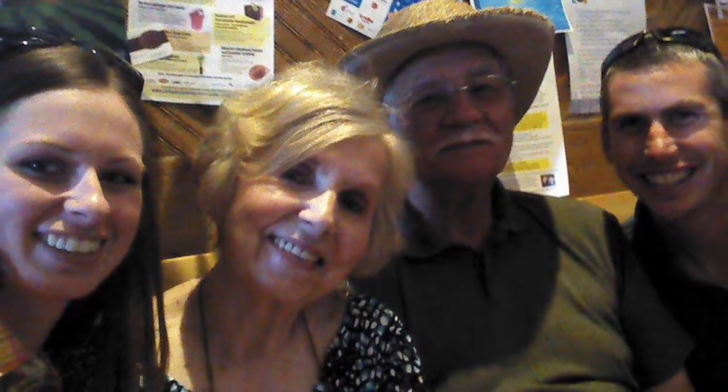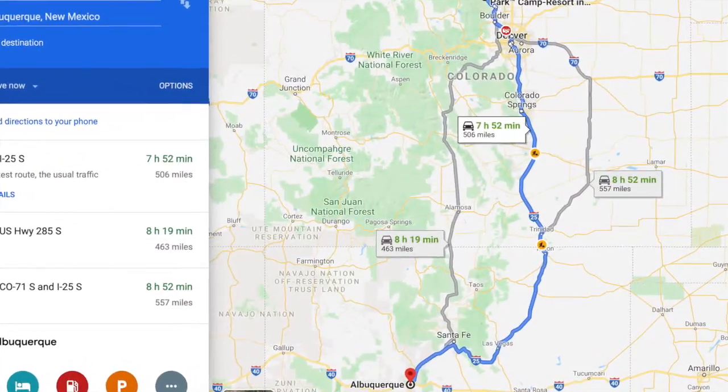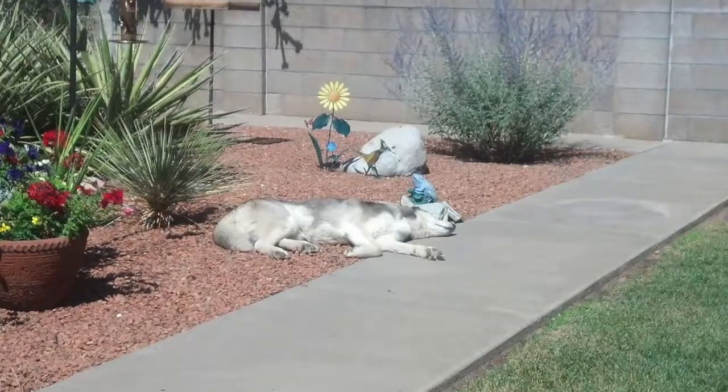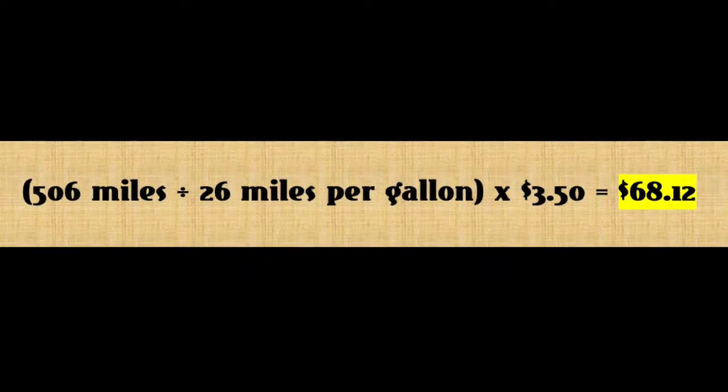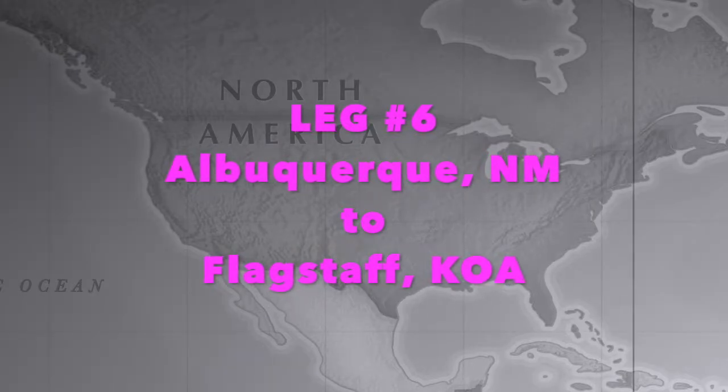The last main stop of our journey was to visit my grandparents in Albuquerque, New Mexico for the Fourth of July weekend, which was 506 miles away. Since we stayed with my grandparents for a few nights, that didn't cost us anything, so our total was just the cost of gas: $68.12.